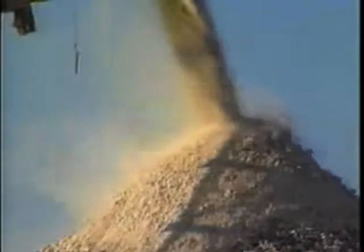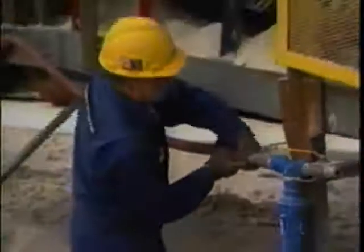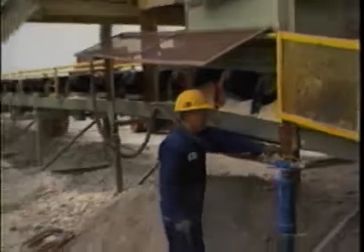Stack-out and reclaim are very often dusty because the coal or aggregate has been reduced in size by crushing, thereby offering more surface area for dust generation. A single application of foam prior to stack-out not only solves the problem immediately, but can be designed to suppress airborne dust throughout additional handling for up to 30 days.